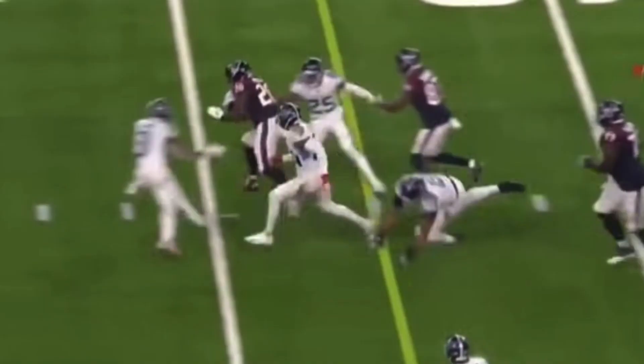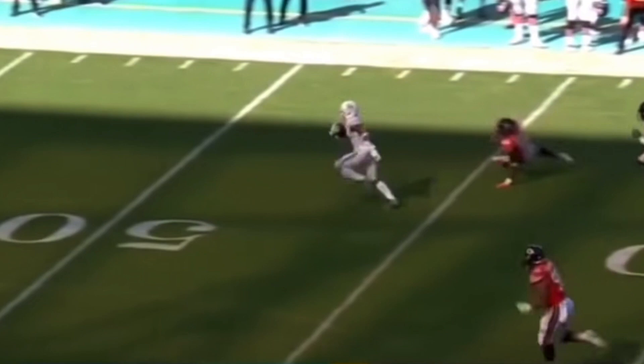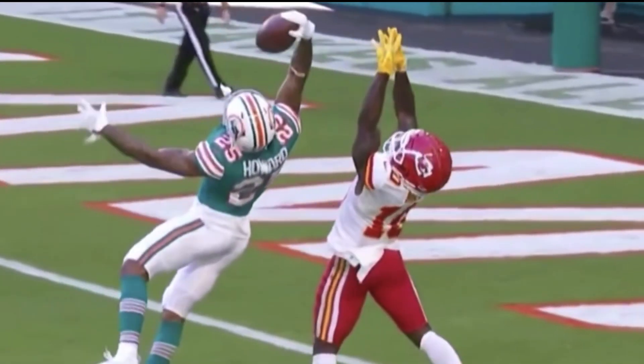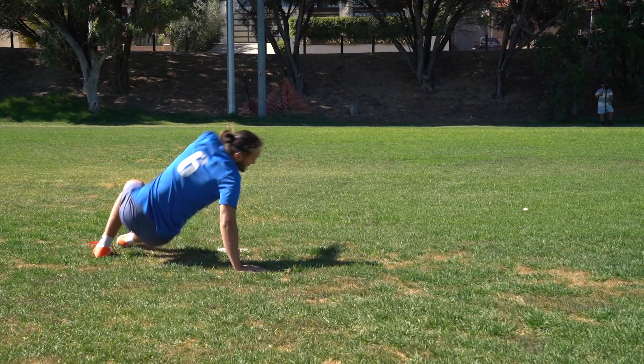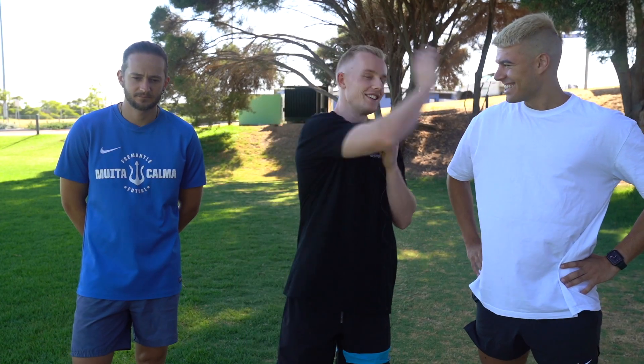The NFL is home to some of the best athletes on the planet — from speed to strength to agility to pure athleticism, they are outstanding. And then there's us. What's up guys, today we are doing the NFL combine tests. Got the boys with me: Slim and Cookie.